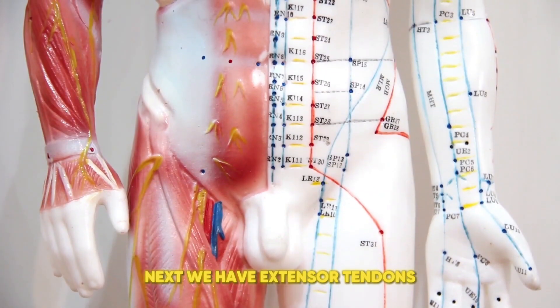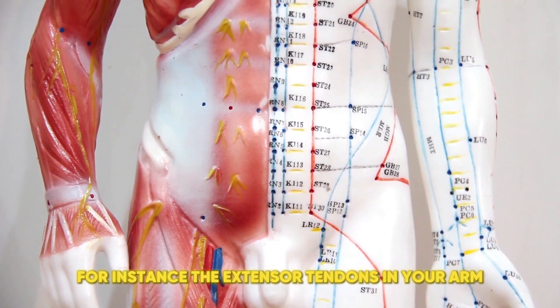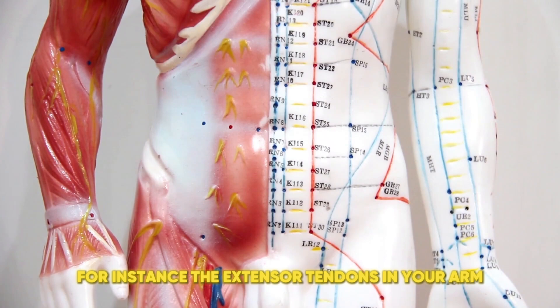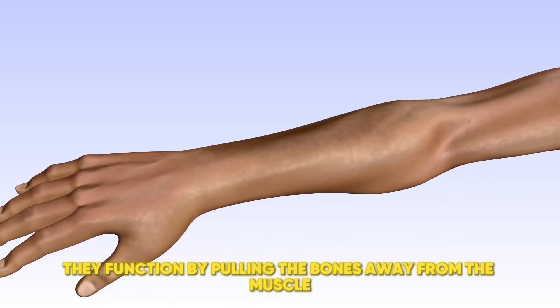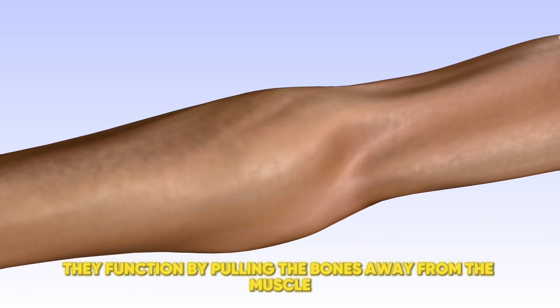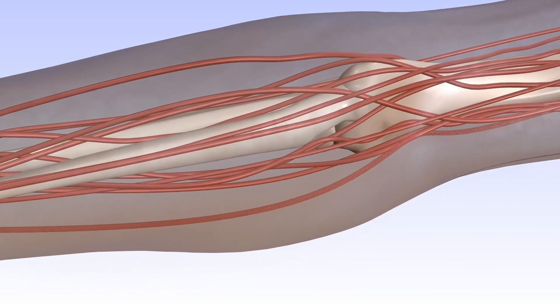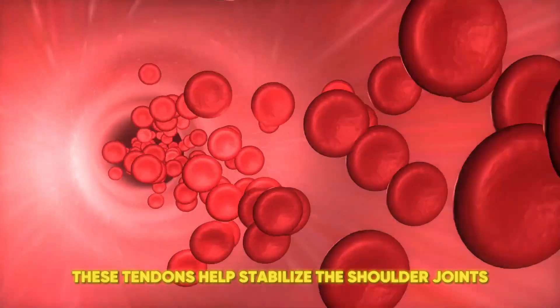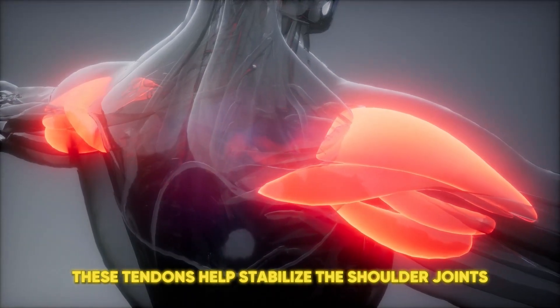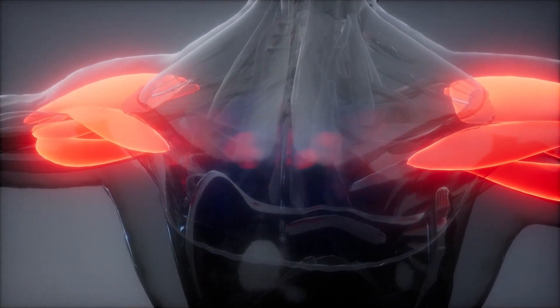Next, we have extensor tendons. They are crucial for straightening the joints. For instance, the extensor tendons in your arm allow you to extend your elbow or straighten your fingers. They function by pulling the bones away from the muscle, facilitating extension or straightening of the joint. Another key type is the rotator tendons, such as those in the shoulder. These tendons help stabilize the shoulder joints and allow for a wide range of arm movements, from lifting to rotating.